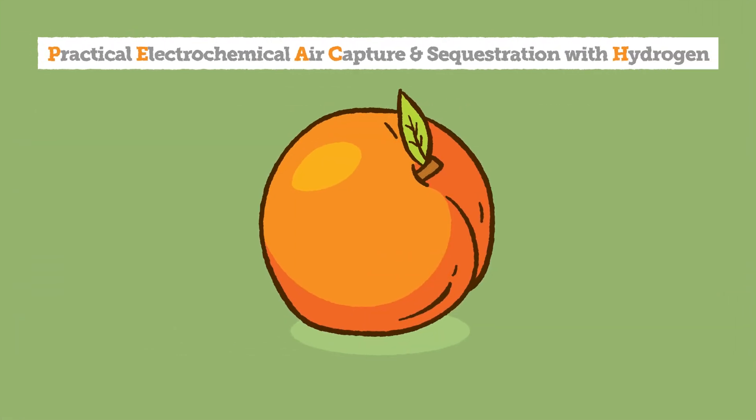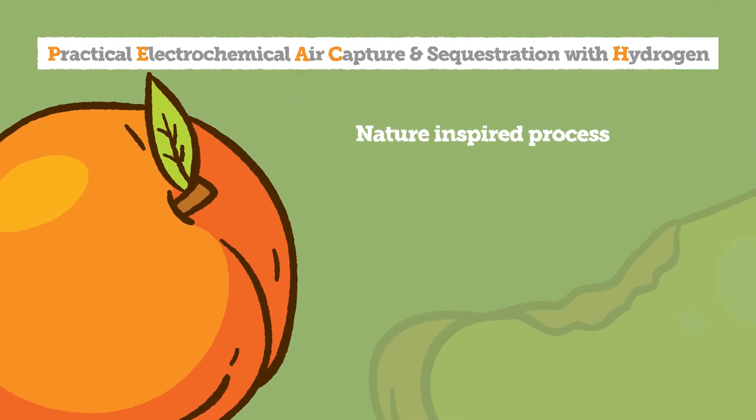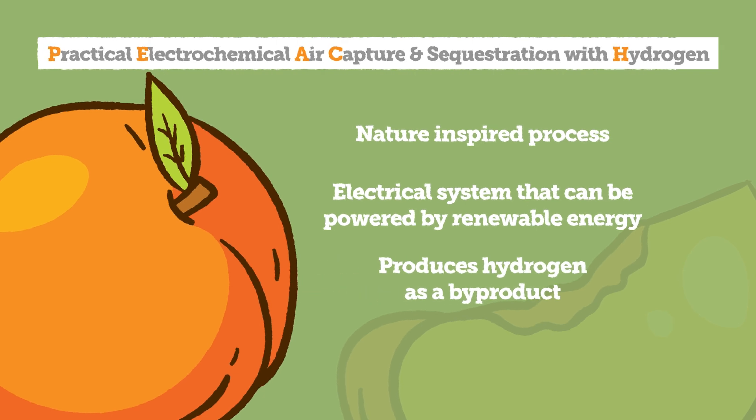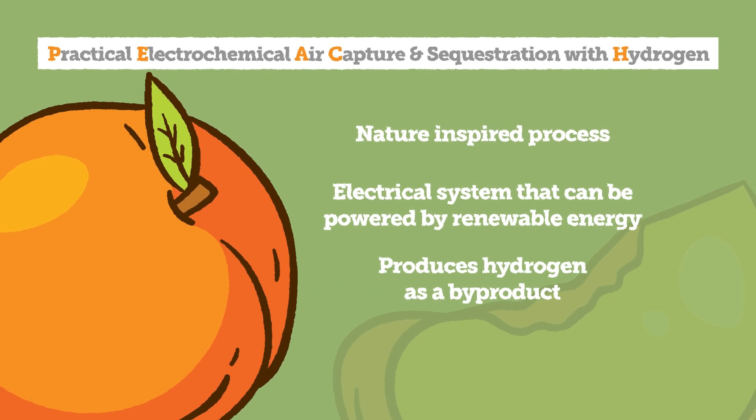Our PEACH technology is a nature-inspired process. It is a fully electrical system that can be powered by renewable energy sources, and the main advantage is that we can produce hydrogen as a byproduct that can be used as a green fuel.